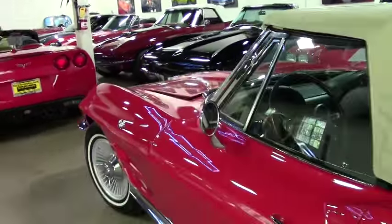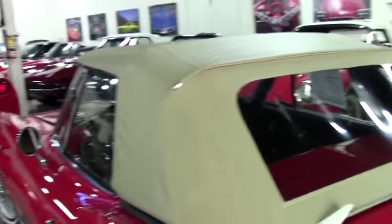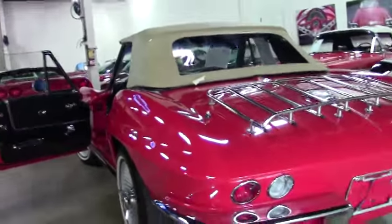The tan top on the car is in excellent shape, our windows are nice and clear in the back, and our interior is correct for a '64 and it is black.